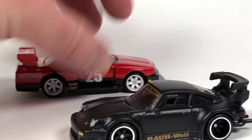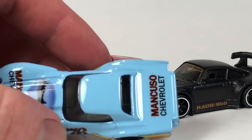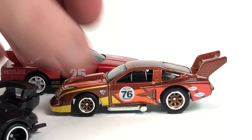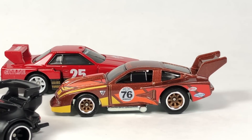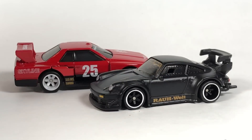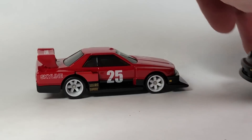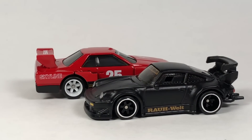I really like all of them. My least favorite is probably the Greenwood Corvette, but it's still really cool. The Monza is surprisingly awesome — I really like it. The two favorites are going to be the RWB Porsche and the Nissan Skyline, but the others aren't far behind since they're brand new castings. I think it's a really great set, and Mattel did a pretty good job. Let me know if you're picking these up and which one is your favorite in the comments below.